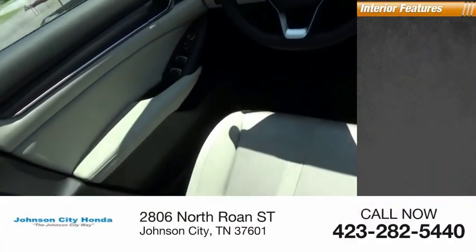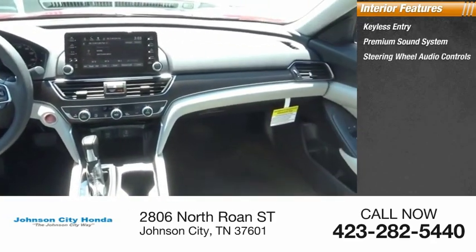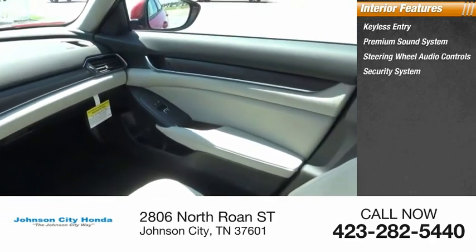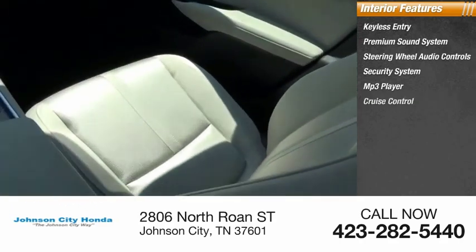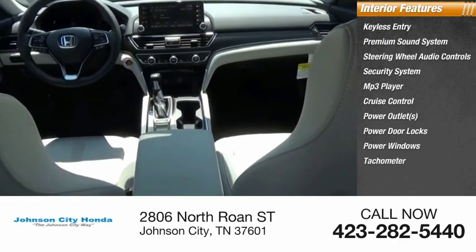Inside you'll find keyless entry, premium sound system, steering wheel audio controls, security system, MP3 player, cruise control, power outlets, power door locks, power windows, tachometer.